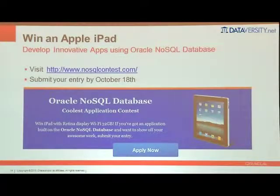To get people playing around with our product, we welcome you to go to NoSQLContest.com, play around with the product, come up with an interesting app, and send it in. We're giving an iPad as a prize for whoever sends in the most creative use of Oracle NoSQL database. The contest ends October 18th, so download the software today and start playing.